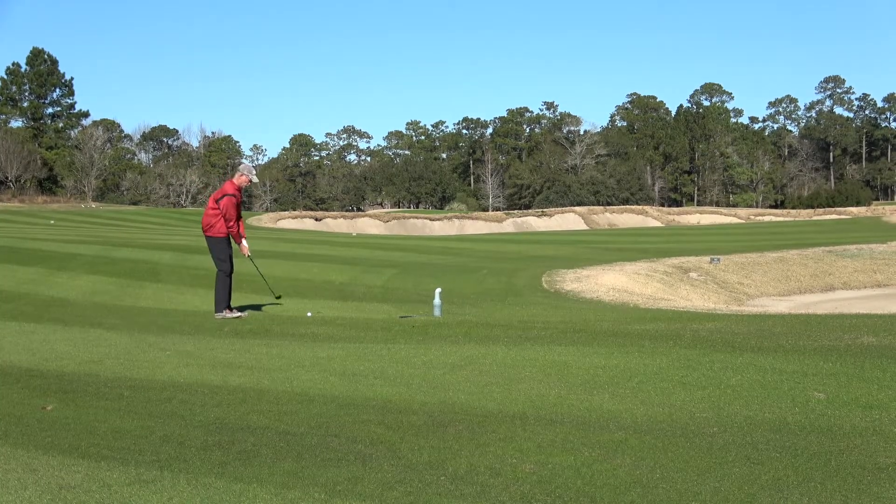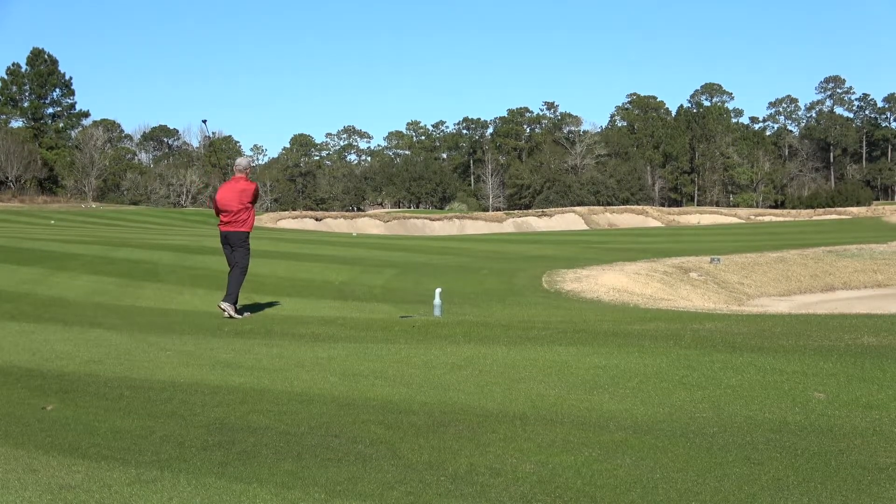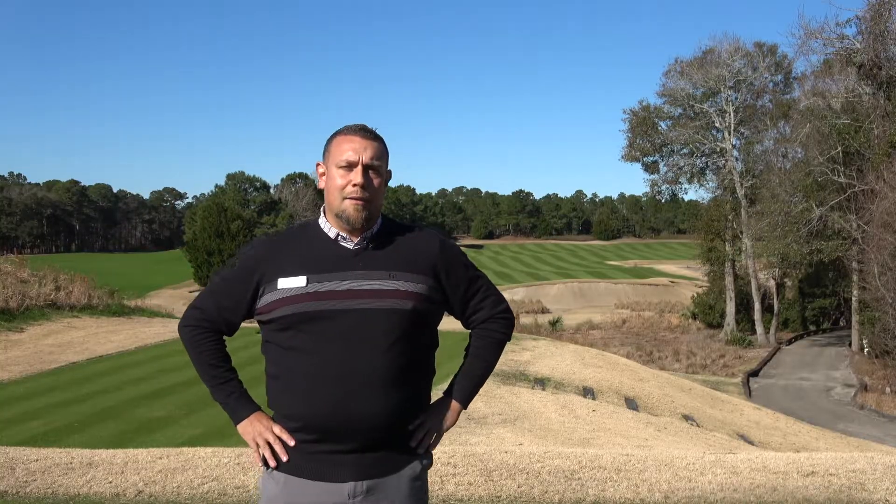The fairway bunkers cut across the fairway and they're very visible, very high, kind of raised up. It's a little scary shot, but in reality there's a hundred yards of fairway on either side of the bunker.